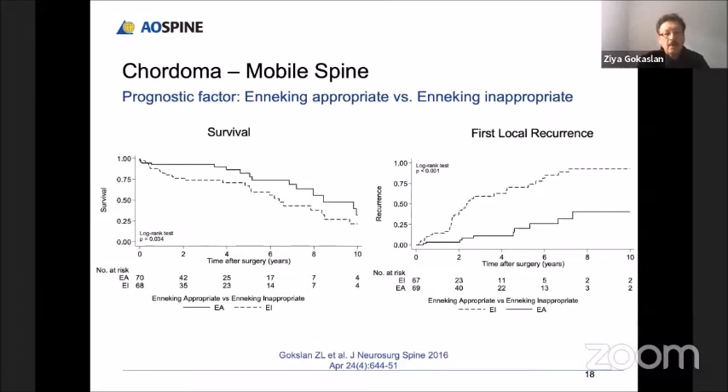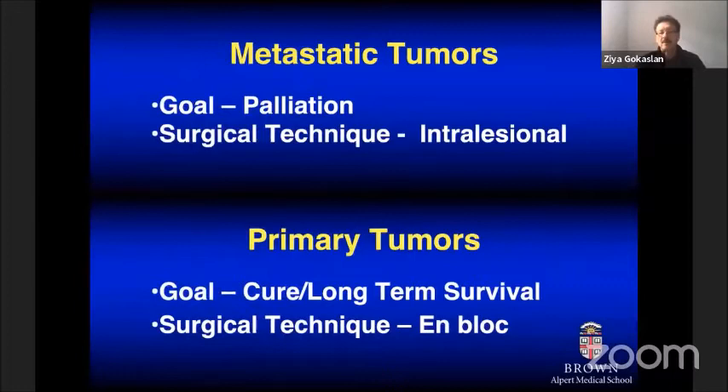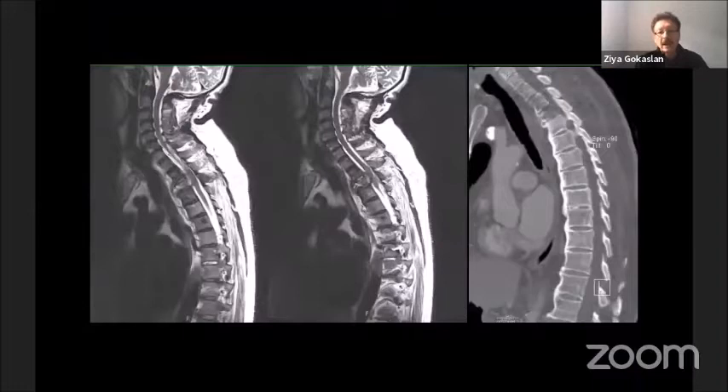The take-home message is this: when dealing with metastatic tumors, our goal is to effectively palliate the patient, relieve pain, and preserve neurological status, using intralesional resection and stabilization. Whereas for primary tumors such as chordoma or chondrosarcoma, our goal is to try to cure the patient if possible, using en bloc resection with negative margins. I'll highlight this with two case examples.